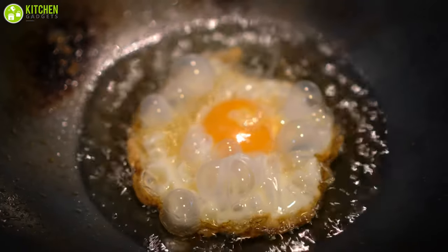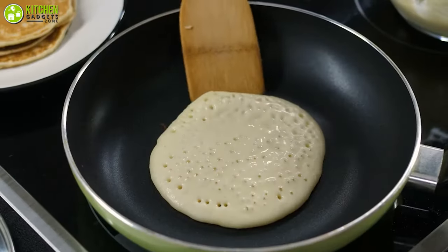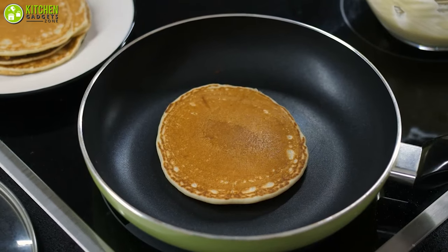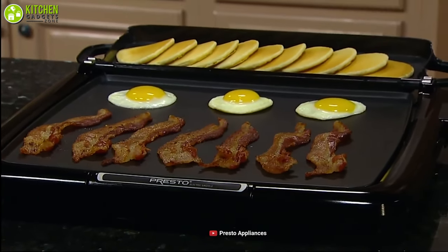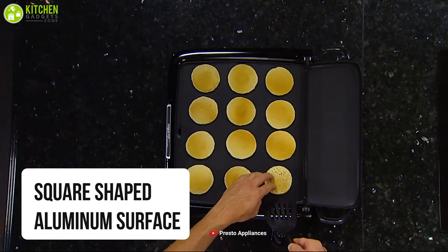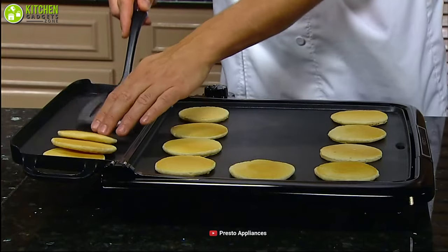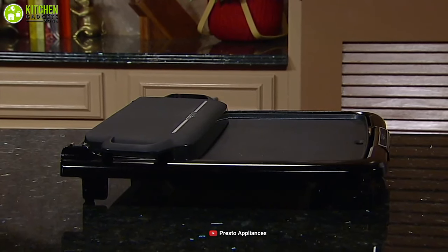Isn't it annoying when eggs and pancakes stick to the bottom of your pan? Well, the browning of your pancakes is dependent on the quality of the pan you use to cook them. So you better improve your cooking game with the electric griddle from Presto and ensure quality. Featuring a square-shaped aluminum surface, this allows you to hold more pancakes, eggs, and delicious sandwiches than conventional rectangular griddles.